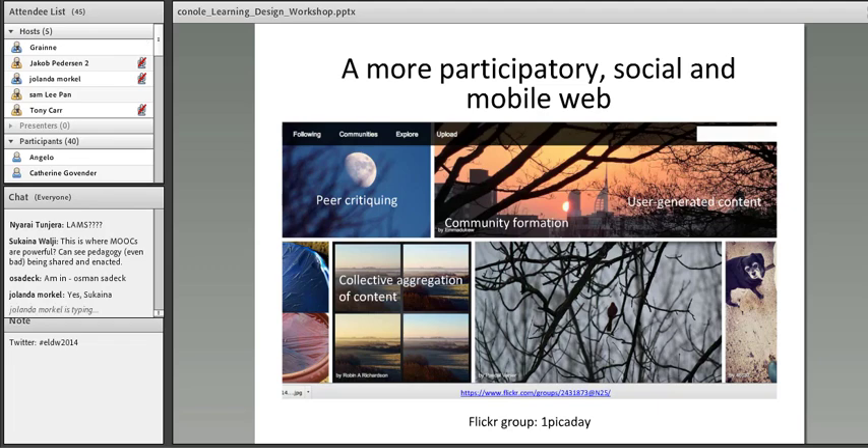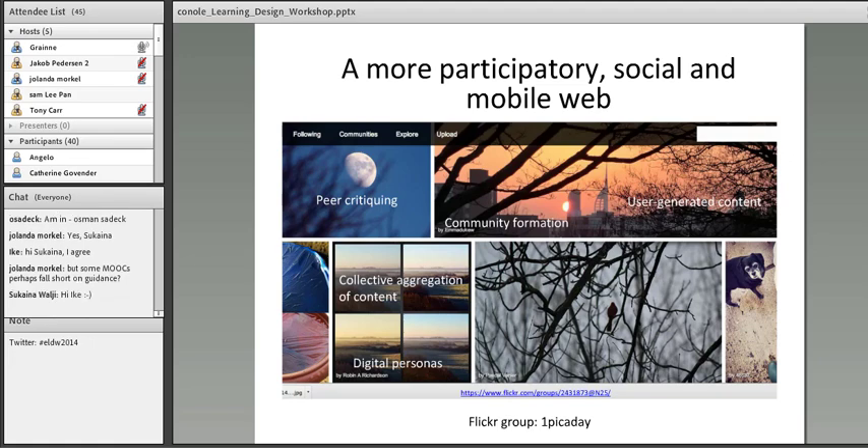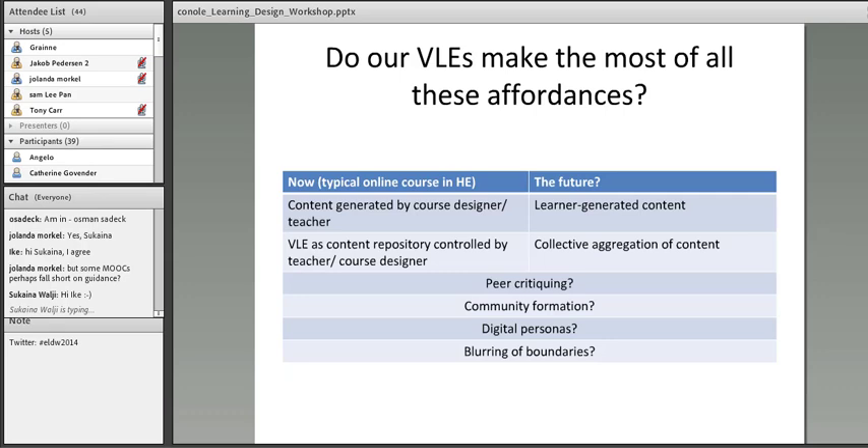We really are seeing a blurring of boundaries. A webinar like this is amazing — you guys dotted all over South Africa, and me sitting in a small village in the middle of England at the start of spring. The next slide asks: do our learning management systems, or virtual learning environments as we call them in the UK, make the most of the potential affordances of technology? Typically an online course is created by a teacher, whereas in the future we might shift to content being created by learners.